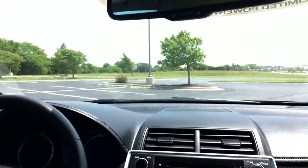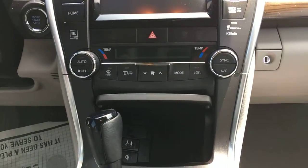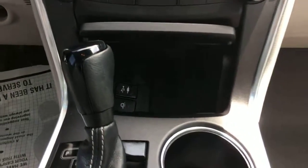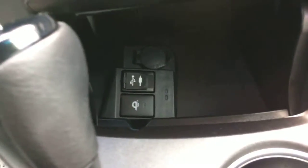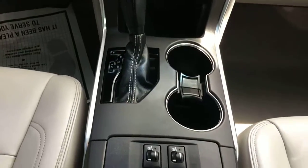It does have that sunroof as mentioned. You have auto climate controls, and just above near the sunroof controls you have HomeLink — three buttons you can pre-program for your garage door openers. Down here you have a 12-volt outlet, USB and auxiliary port, and also wireless charging, so if your phone is compatible you just toss it in and it starts charging.